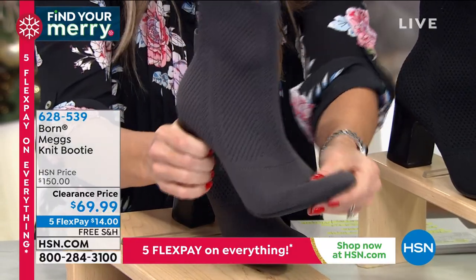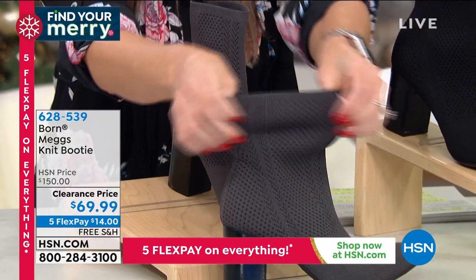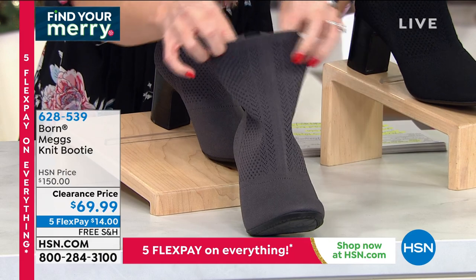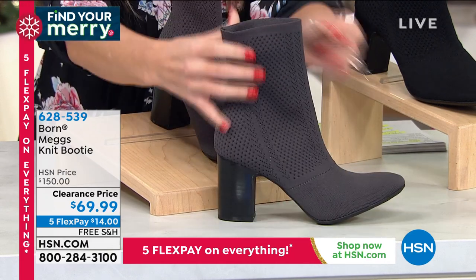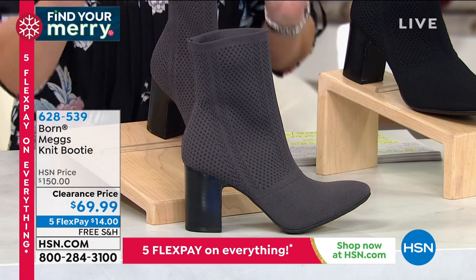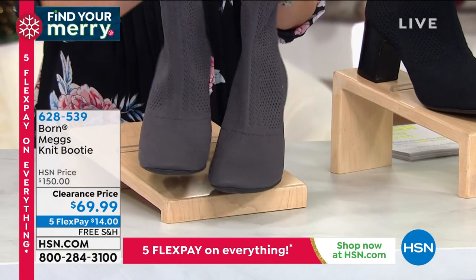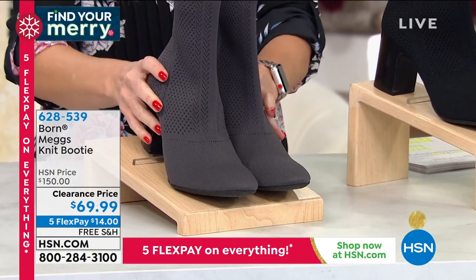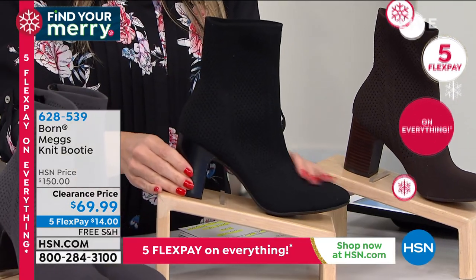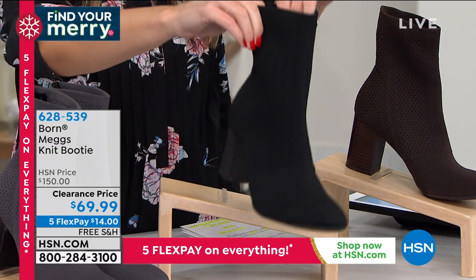You've got a nice chunky heel that's three inches with lots of stability, tons of flexibility in the toe, and it's stretchy and perforated so you're getting in and out super easily. You can go over your jeans, over your tights, under your jeans, over your leggings — whatever you want. Look at the toe and the lines on this boot. The gray is a dark platinum gray. I'm wearing it in black — I think every woman should have it in black.